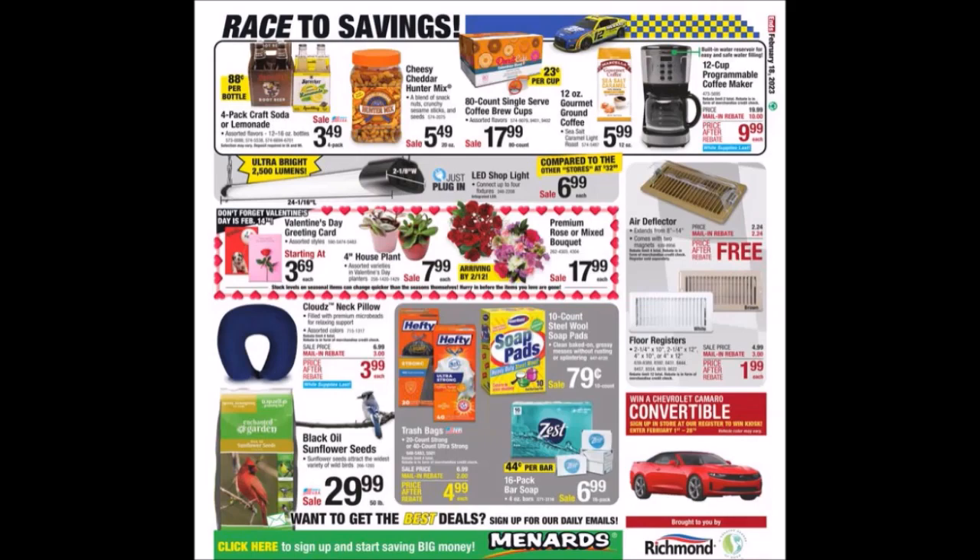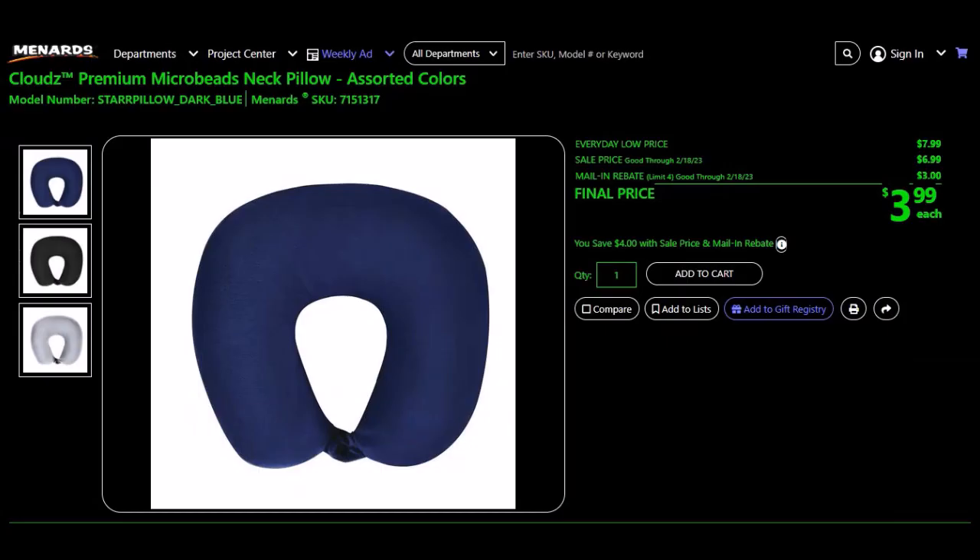We have the Clouds premium micro bead neck pillow in assorted colors, SKU 715-1317. Everyday low price $7.99, sell price $6.99, mail-in rebate $3.00, limit of four. Final price $3.99.